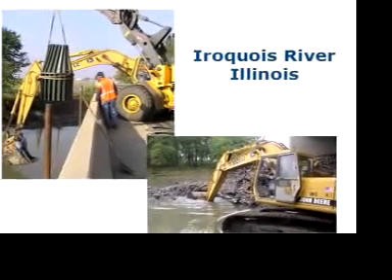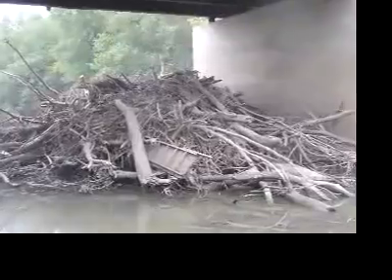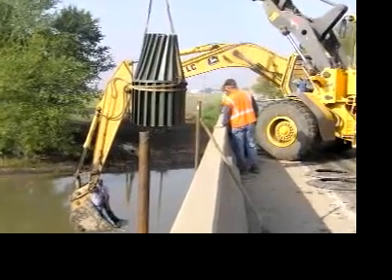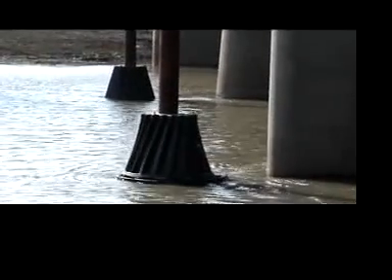On US Highway 52 over the Iroquois River, debris buildup reached critical levels. Given rising maintenance costs and damage to the bridge, the debris was cleared to make way for two MOAB systems, and today the river flows smoothly.